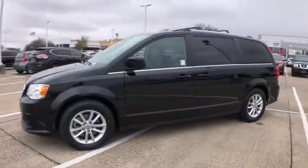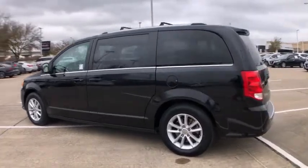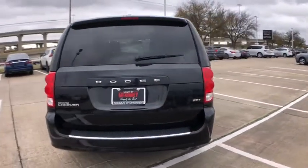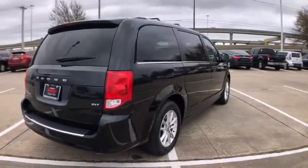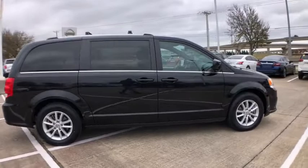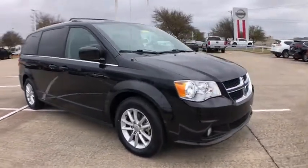Come test drive the 2020 Dodge Grand Caravan. The Dodge Grand Caravan received the government's highest front and side crash rating of five stars. Its vast interior is widely praised, with an innovative seating arrangement, versatile cargo storage, and enough entertainment features to keep the kids entertained on road trips.